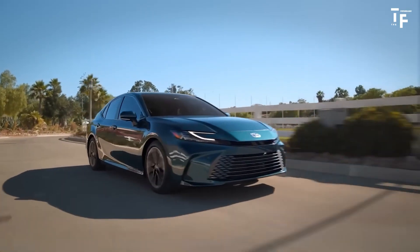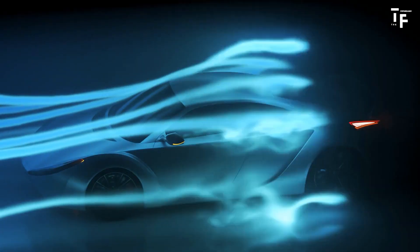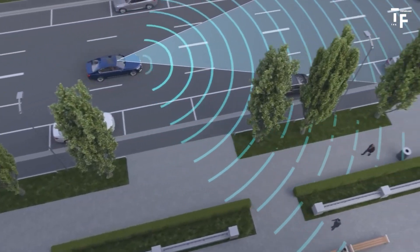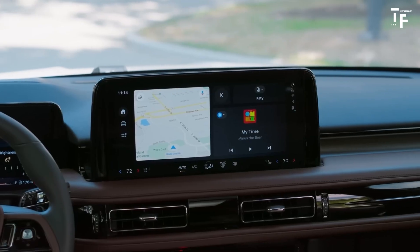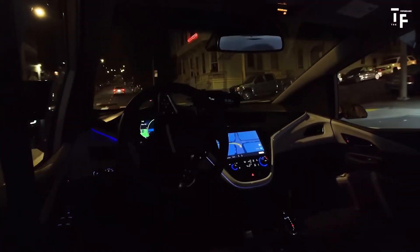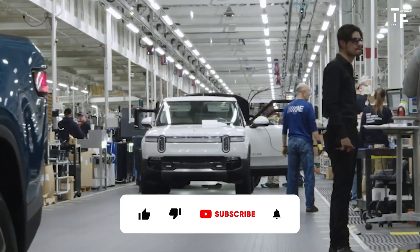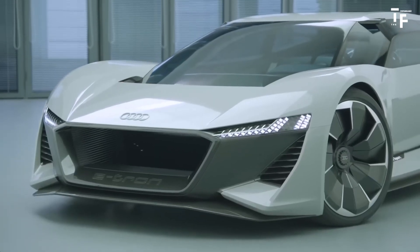In summary, the future of cars is poised to be incredibly exciting, with significant advancements in design, technology, and mobility trends. Aerodynamic efficiency and sustainable materials will redefine car aesthetics, while technological innovations like autonomous driving and smart connectivity will make driving safer and more convenient. The shift towards electric and alternative powertrains, and new mobility models like shared services and subscriptions, will change how we interact with vehicles. Global challenges are being met with innovative solutions, ensuring the automotive industry continues evolving and adapting. As these trends combine, cars will become more integrated into our daily lives, offering enhanced safety, efficiency, and environmental sustainability. For more insights into the future of technology and design, subscribe to The Futurology. Stay tuned for more exciting content as we explore what's next in the world of cars.